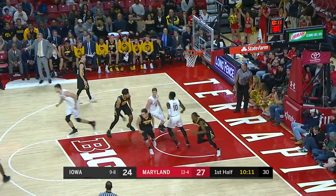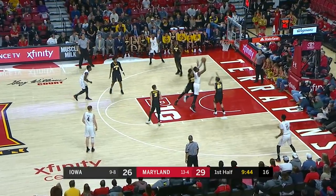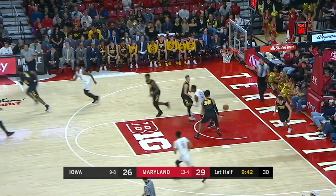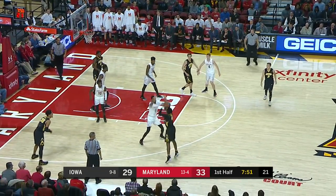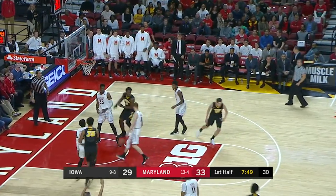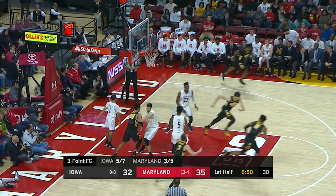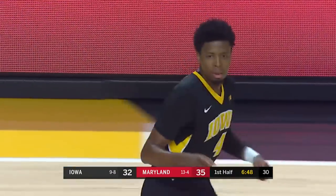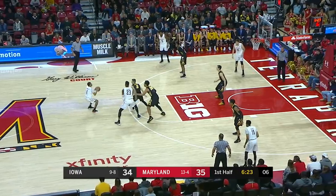Wiley is four for four from the floor. Fernando! You know what's going up when Isaiah gets it. Isaiah Moss has just been on fire. Cowan has been facilitating and really not looking for his shot.